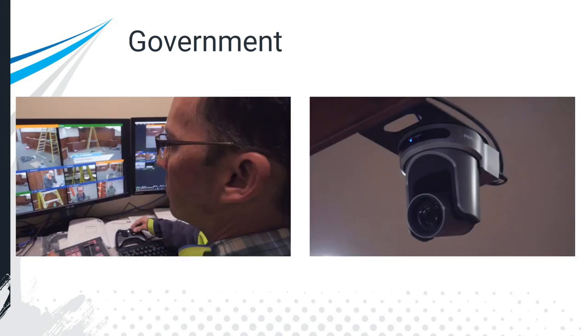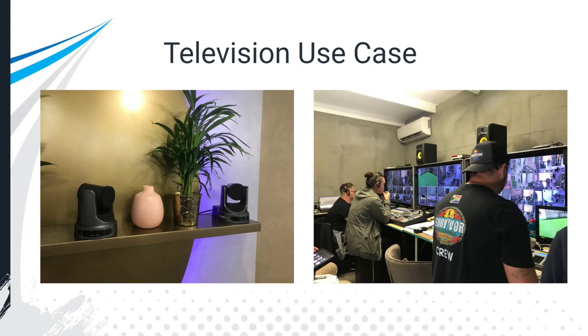In the government and nonprofit sector, PTZ cameras are used in a variety of areas. This is a courtroom in the city of Whitefish, Montana, where they record court sessions for posterity and their archives. In many public settings with town hall and public meetings, they increase accessibility by recording and live streaming so that everyone can be in attendance without having to go there in person.